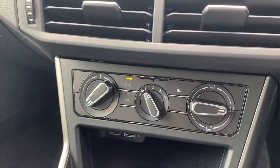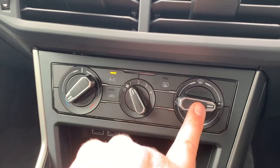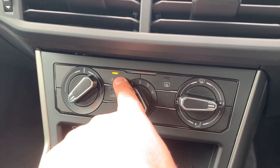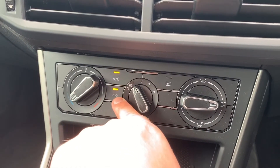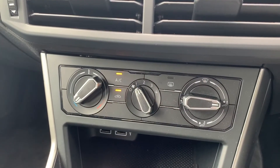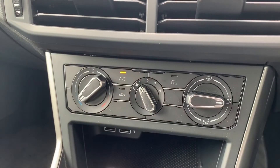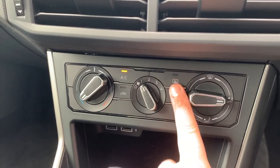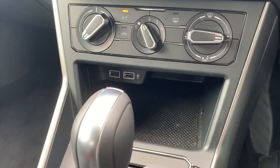Working our way down, we have the air conditioning — temperature, fan speed, and direction of air. The air conditioning is on when that light shows. This button will recirculate the air in the car, which is great for heating up or cooling down quickly. We also have a proper heated rear screen, and two USB inputs underneath that, next to a storage section.